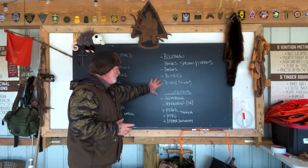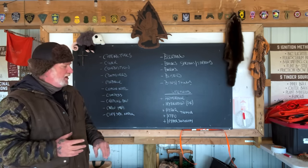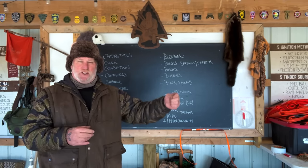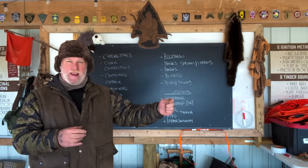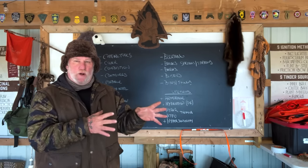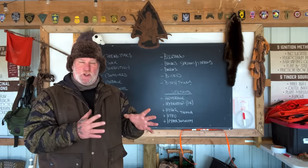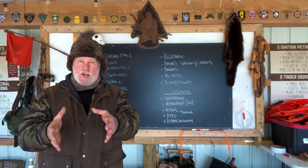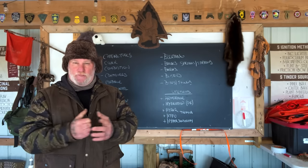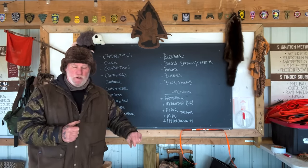That breaks it down into categories so we can look at these things — not as definitive first aid instruction you can take to the bank, but as a thought process. I want you to go get training yourself so you understand how this stuff relates and you'll be better prepared outdoors. Let me get a couple of close-ups on camera, and then we'll move on.